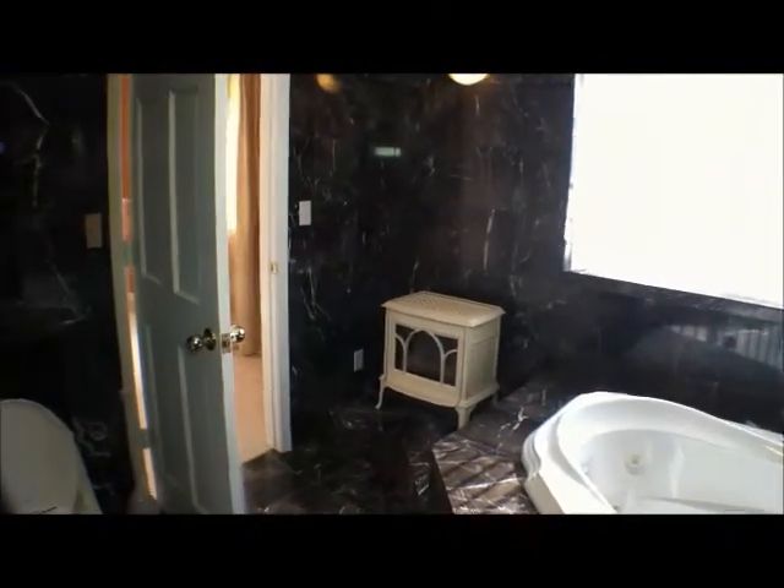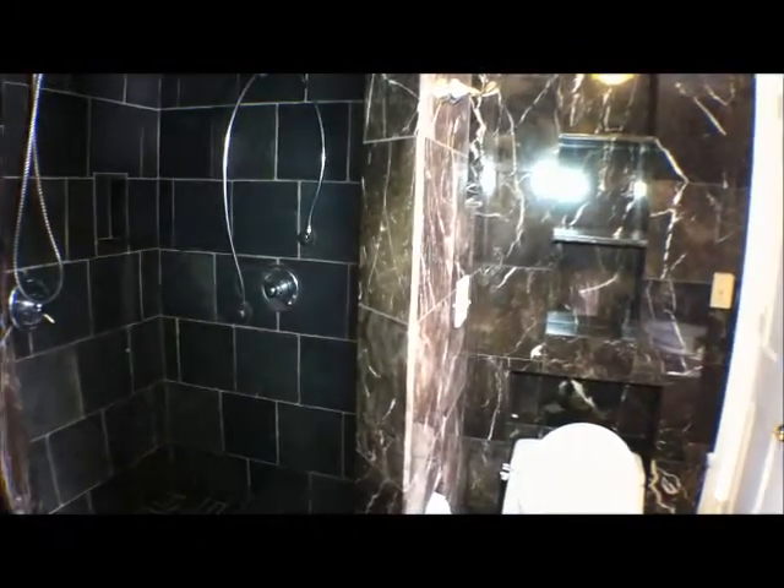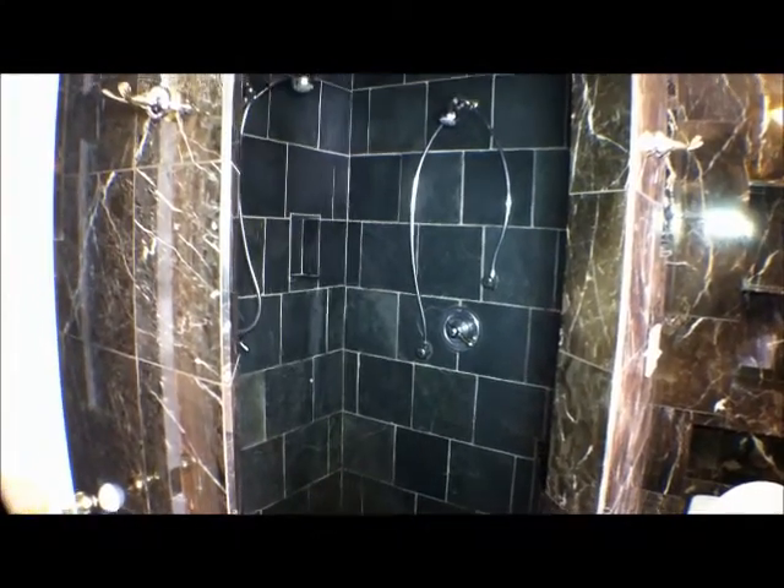That is absolutely beautiful. See the marble work? With the step-up jacuzzi tub, the window, and even a little fireplace in the corner. That leads to a bedroom, a closet, and a large walk-in shower with two shower heads.